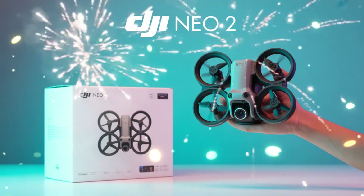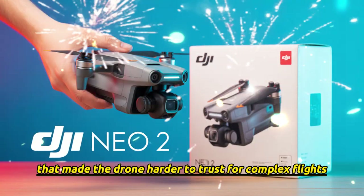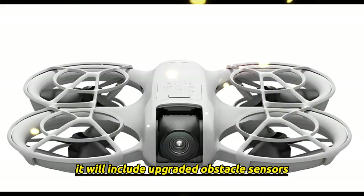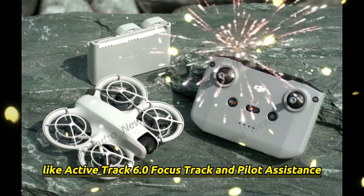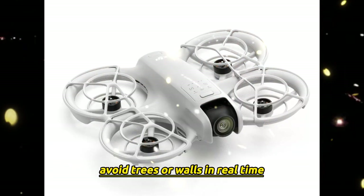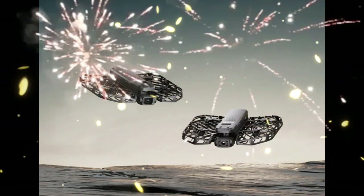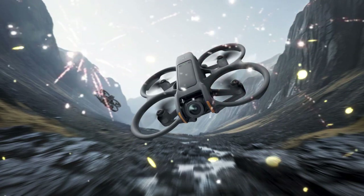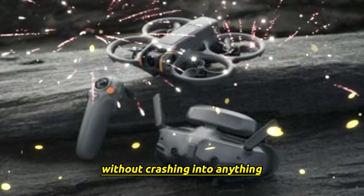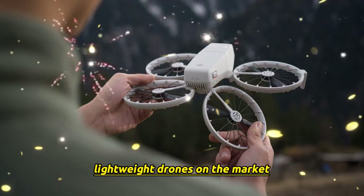Obstacle avoidance — smarter and safer. Another big limitation of the first NEO was obstacle avoidance; it was either minimal or not very advanced, making the drone harder to trust for complex flights. The NEO 2 looks set to change that. Leaks suggest it will include upgraded obstacle sensors, enabling advanced features like ActiveTrack 6.0, FocusTrack, and Pilot Assistance. In practice, this means the drone can automatically follow a subject, avoid trees or walls in real-time, and adjust its flight path intelligently. Imagine running along a trail while the drone follows you smoothly, or cycling down a road with the drone keeping you in frame without crashing. If confirmed, this would make the NEO 2 one of the most versatile lightweight drones on the market.